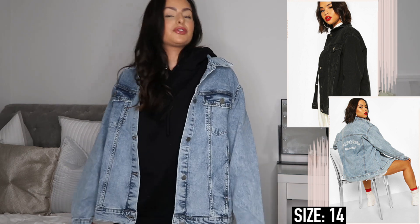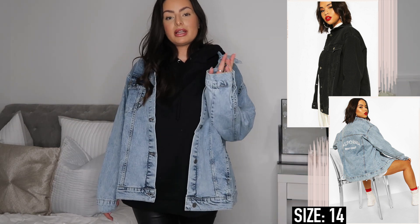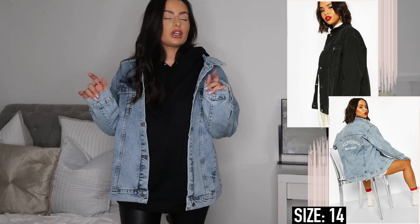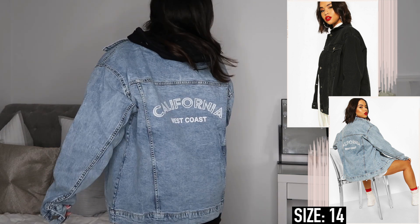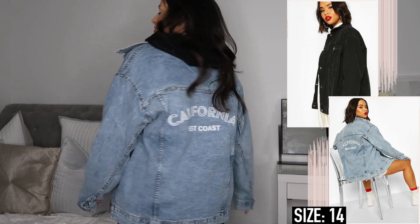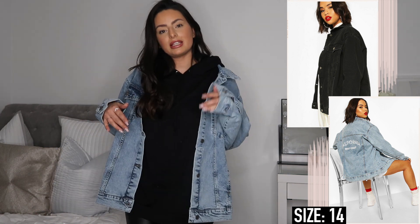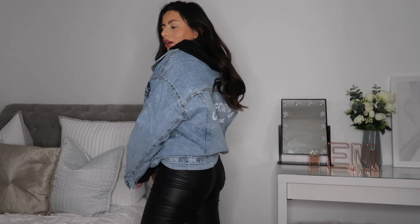The next item is this super oversized denim jacket. I honestly can't remember the last time I wore a denim jacket but I was just so drawn to it on the website. From the front it's just this really oversized boxy fit - I definitely sized up so it fits a lot boxier. My favorite detail is on the back - it says 'California West Coast' which I thought was a really cute added detail. I'm going to wear this so much over summer as a layering piece, and it also looks so nice with this black hoodie underneath and leather leggings.